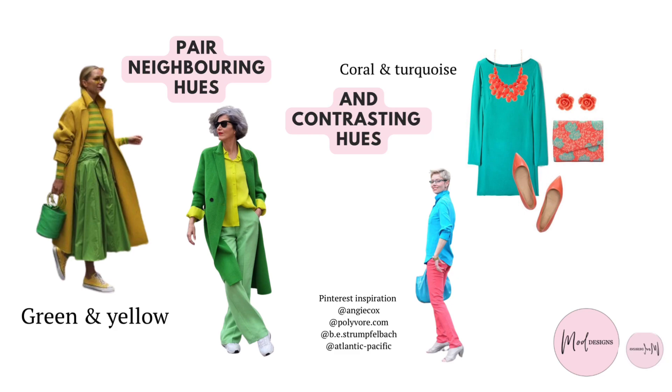Spring needs vibrancy. Contrasting and playful colour combinations bring you alive. To achieve this look you can combine neighbouring hues such as yellow and green, or you can also pair colours that sit far away from each other on the colour wheel such as orange and blue, or turquoise and blue.